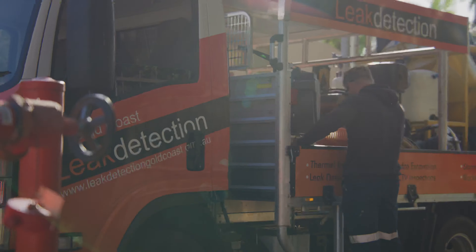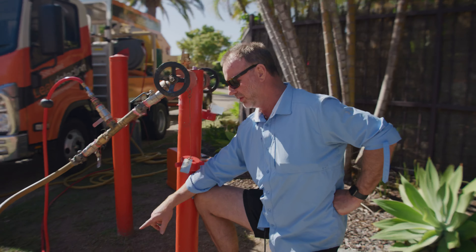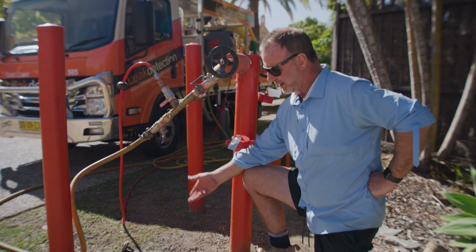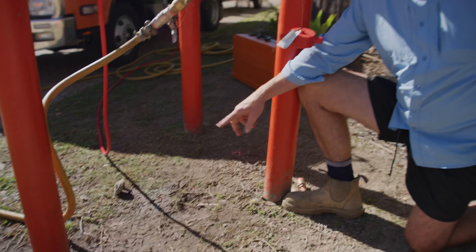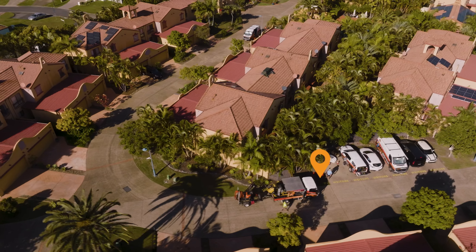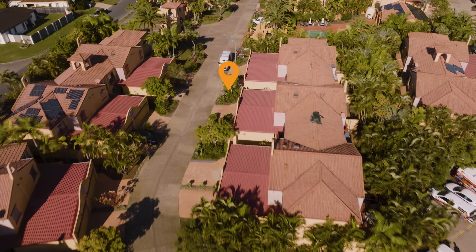A lot of people will ring a plumber because they don't know they need leak detection. They think the plumber would be right to just dig it up there. Unless it's very obviously bubbling out he can fix that, but as you can see here, this is not where the leak was. It's around the corner, about 60 metres away from where they thought it was — and that's why this system comes into its own.